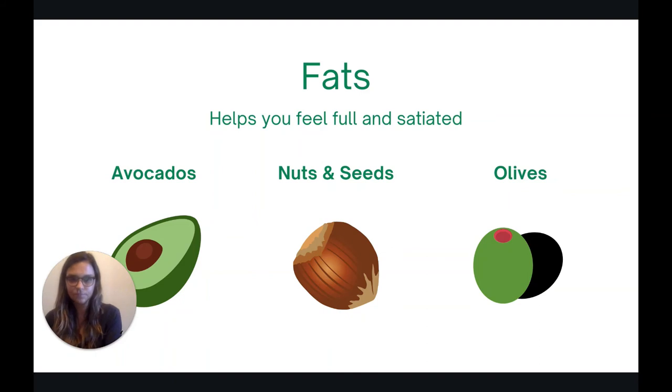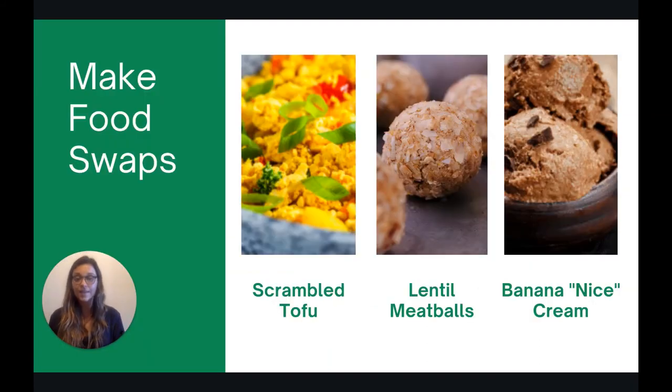The last step is to make food swaps. If you've found yourself adding in more vegetables but you're ready to take it a step further, this would be to substitute animal products with plant products. Some fun examples would be to do scrambled tofu instead of scrambled eggs for breakfast. Going back to our spaghetti and meatballs example, you could try a lentil-based meatball instead of a regular meatball. And you could substitute banana ice cream for regular ice cream. This allows you to still enjoy some of your favorite foods, but with more of a plant bias.